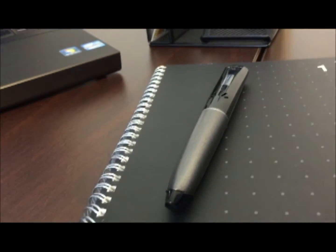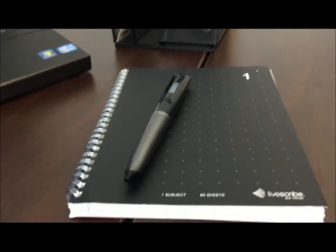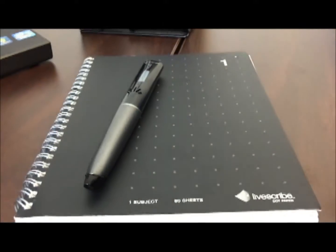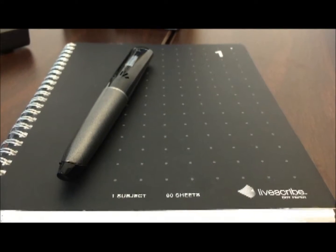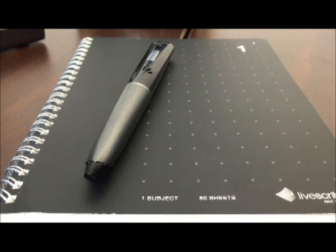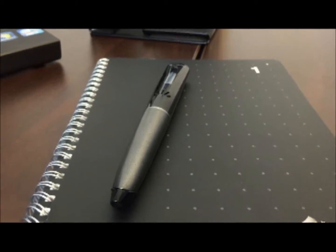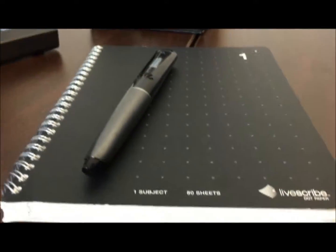Another tool on my desk is the Livescribe pen. I like using this pen in meetings because it can be rude to write furiously while someone is talking, so you can use shorthand and record the conversation as the person is presenting. If there are important items you need to go back to, you can listen to the recording on the pen. It comes with special Livescribe paper, but you can also print that paper on any laser printer.